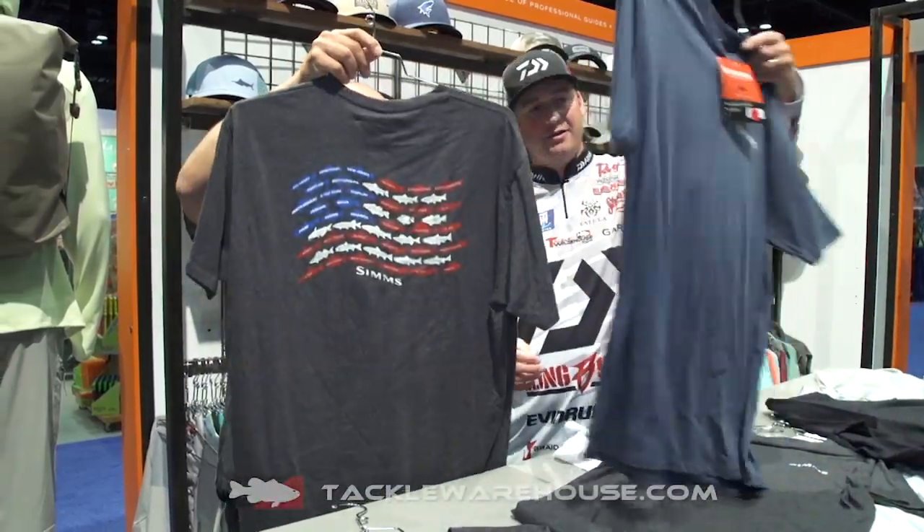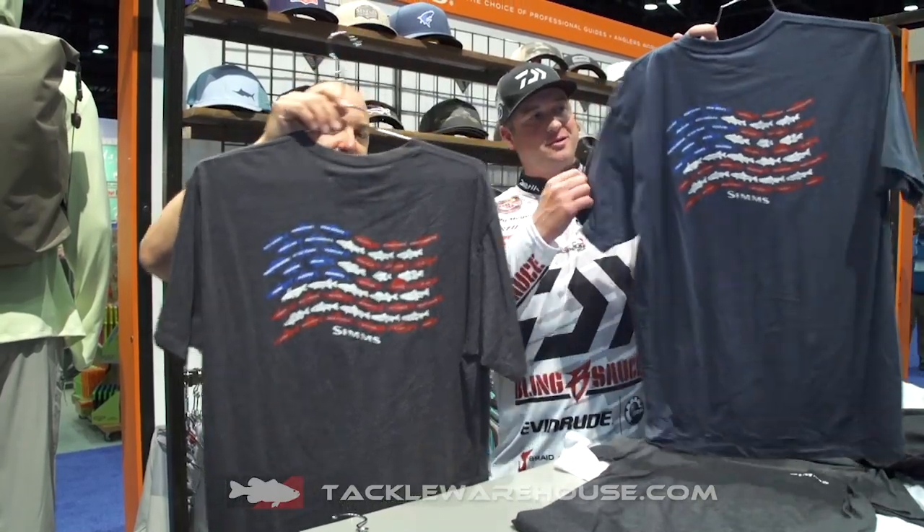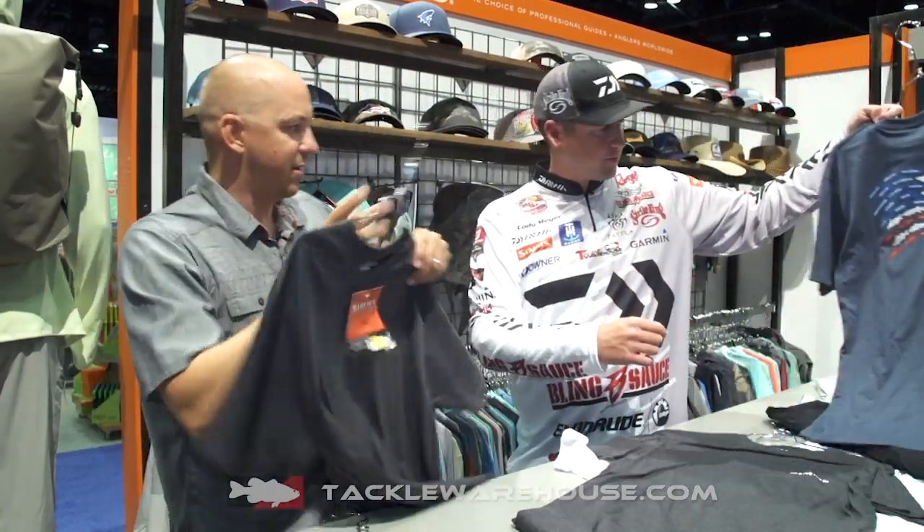How about the flag, right? We all relate to the flag, so all the different fish species there on the American flag.